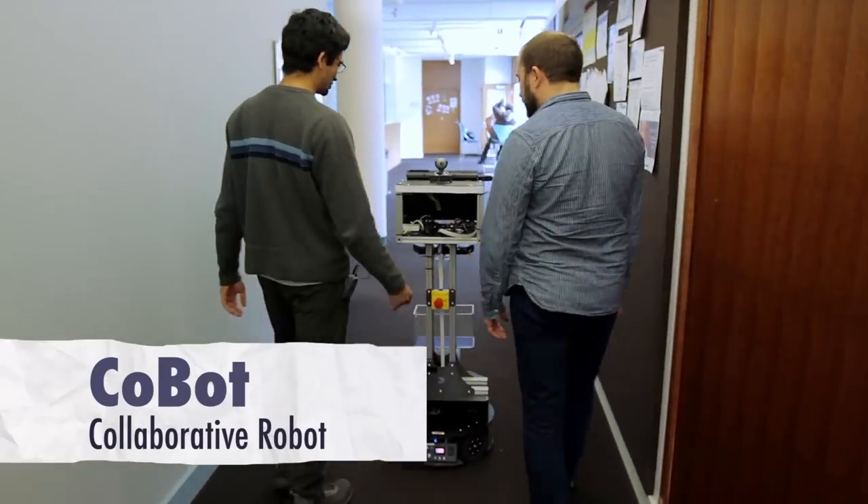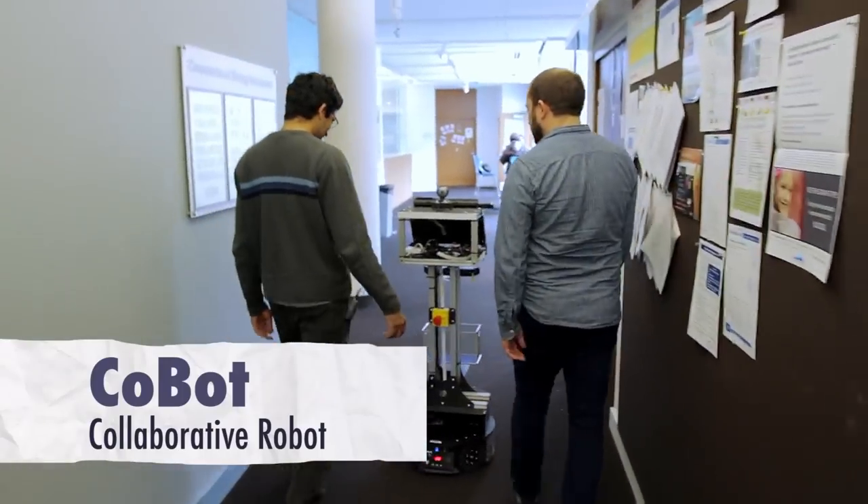What's a co-bot? Co-bots are collaborative robots. They are designed to interact with and help humans at Carnegie Mellon University. They're actually making a lot of helpful robots there. Oh, really? Yep, let's check it out.